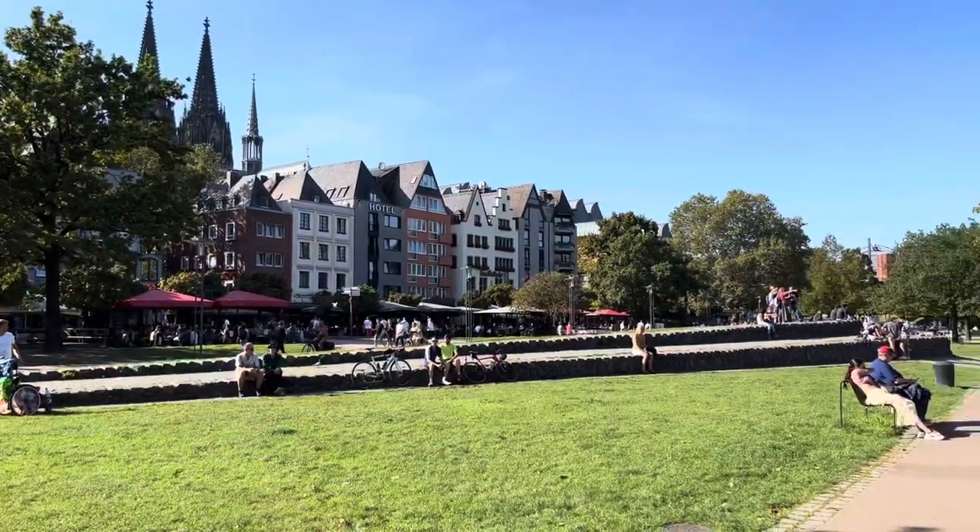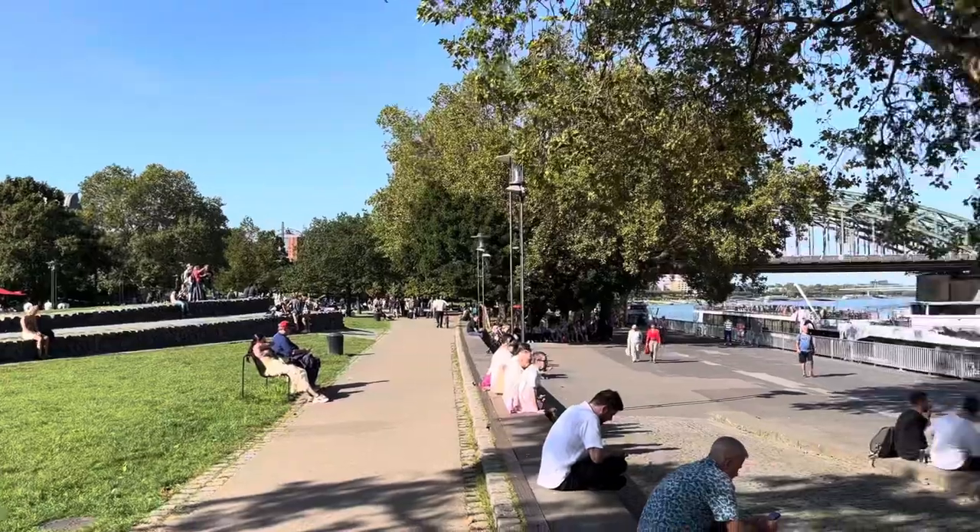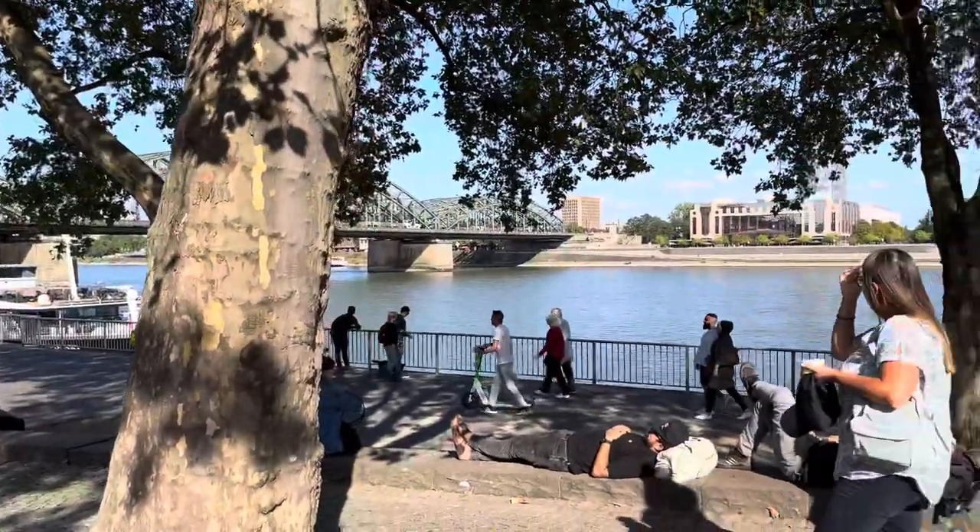So there you go — that was my entire trip to Cologne. I hope you enjoyed it. Everything I did in Cologne I would highly recommend: the cathedral, the cable cars, the chocolate museum, and the stadium as well if you like football. It was all fantastic — some great beer, some great food. I really enjoyed it and I'm excited to go back again.